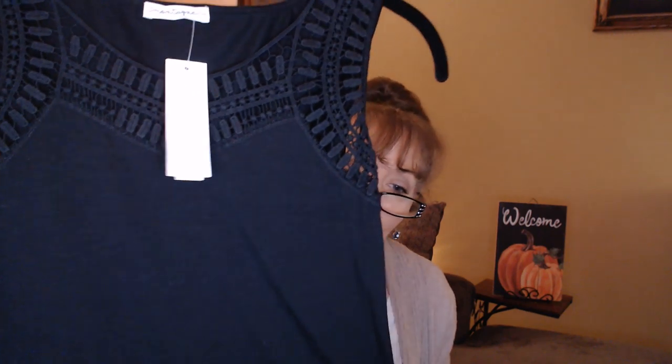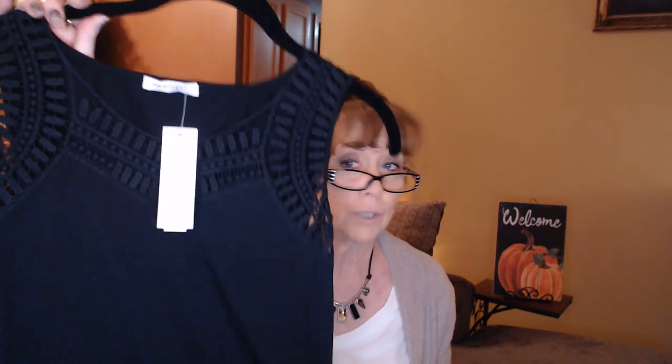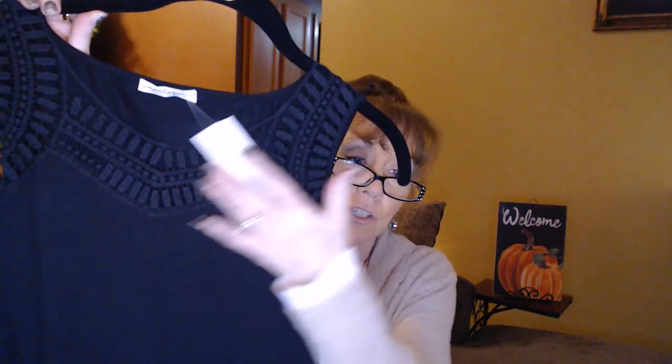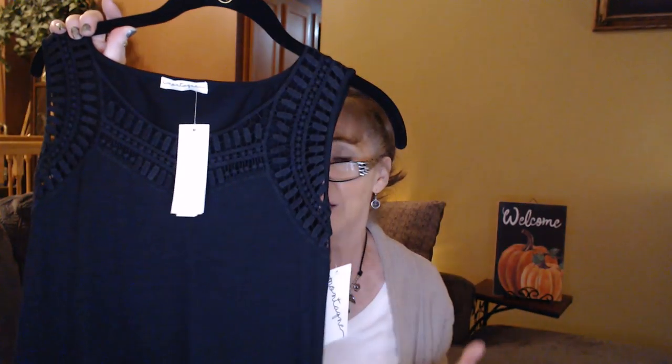Next, we have what turned out to be my favorite item in the whole box — this is the Montagna Glaren Crochet Lace Detail Knit Top in black, medium petite, for $44. Love this crochet detail along the neckline and right here along the armhole. It is sleeveless, and I had no bat wings, so I was really happy with that. It's a nice soft, stretchy jersey material. I think I'm going to get a lot of use out of this, whether it's a hot day, going into fall, or winter — it's going to be a really nice layering piece under a cardigan or a blazer.